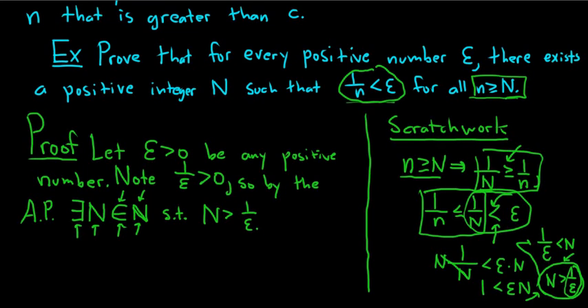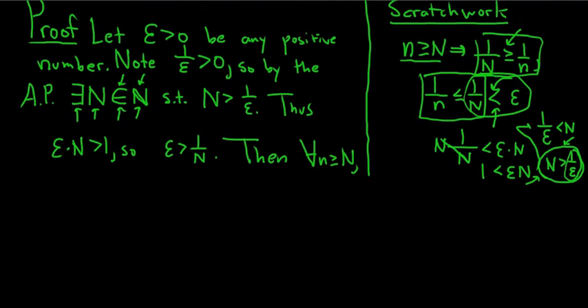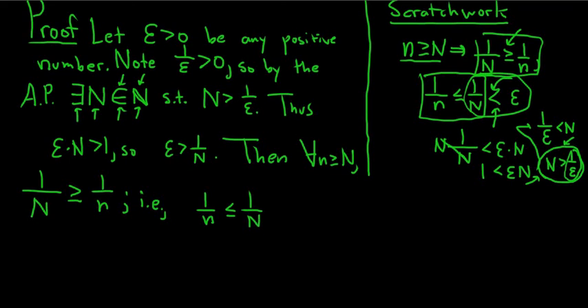Now we work backwards and solve for epsilon. Multiplying by epsilon, we get epsilon times N is bigger than 1, so epsilon is bigger than 1 over N. For all little n greater than or equal to capital N, we have 1 over capital N is greater than or equal to 1 over little n — dividing both sides by the N's. Reading it backwards, 1 over little n is less than or equal to 1 over big N, which is less than epsilon.